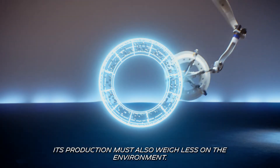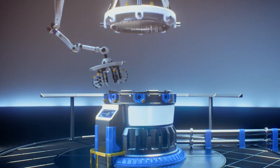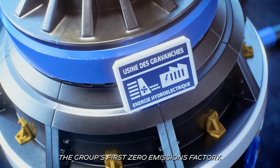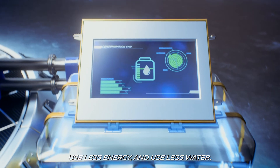Its production must also weigh less on the environment, emitting less CO2 — like at Gravanche in France, the group's first zero emissions factory — but also generate less waste, use less energy and use less water.